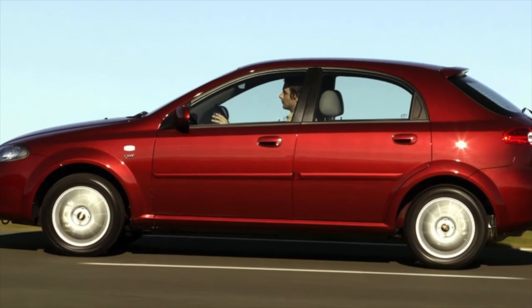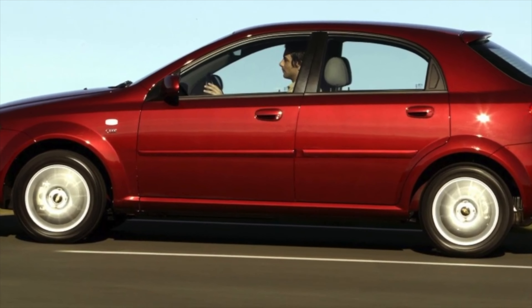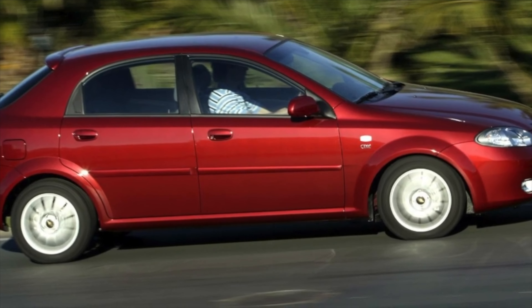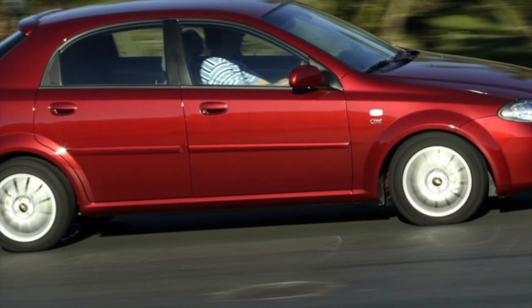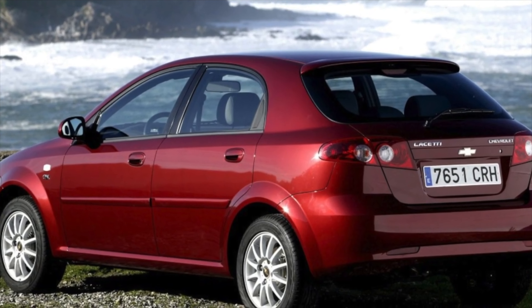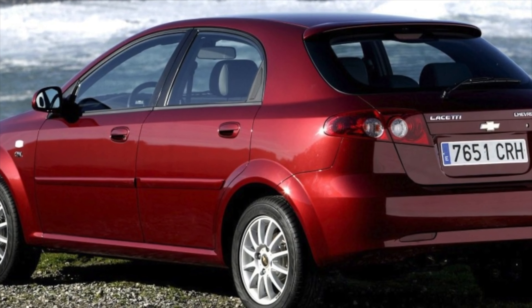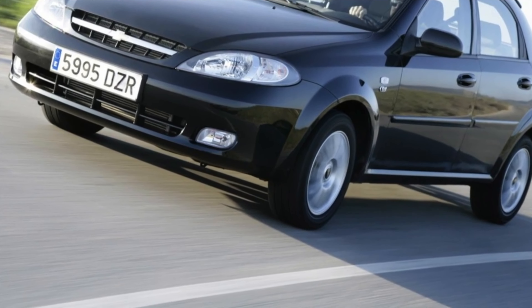Reliability of suspension, chassis and brakes of the Chevrolet Lacetti. This model is endowed with an independent suspension with McPherson struts in front and a multi-link rear design, which in good condition provides an acceptable level of comfort and handling. The chassis does not have an outstanding resource, though it is difficult to call it weak. Worst of all, the stabilizer bushings and struts endure everyday operation, needing replacement after 30,000 km.